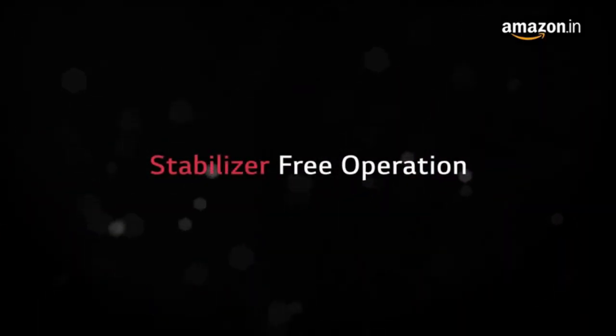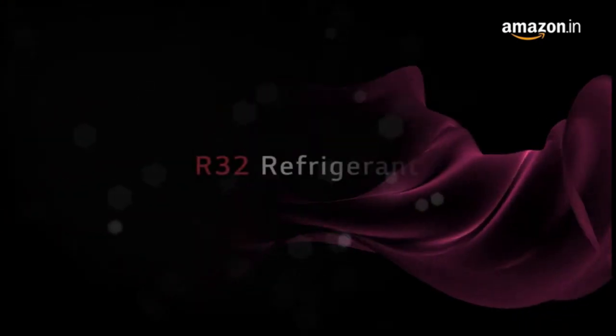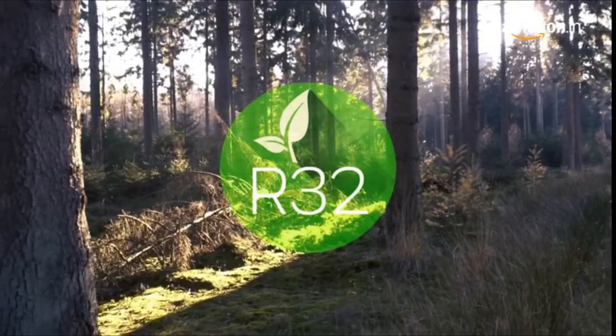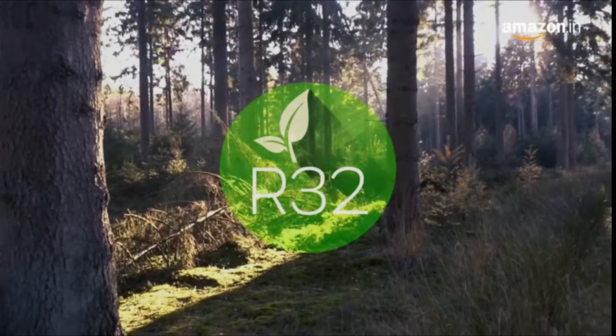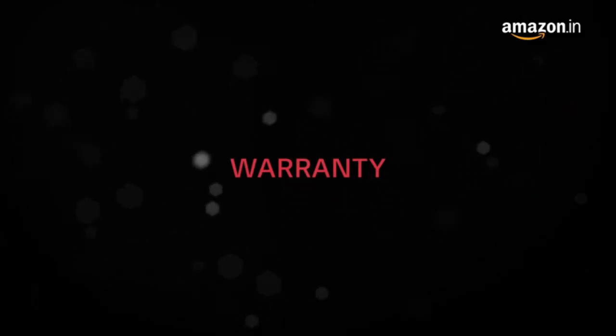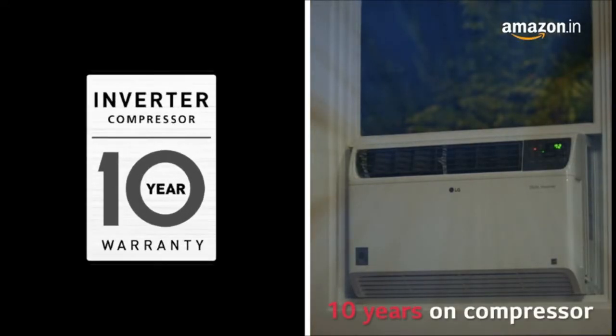The unit can function without a stabilizer as it can withstand voltage fluctuations from 145V to 294V. LG AC uses a highly efficient refrigerant that has better heat dissipation and a lower impact on the environment. The LG inverter window AC comes with a 1-year warranty on the product and 10 years warranty on the compressor.